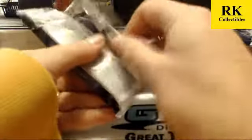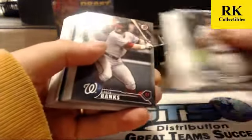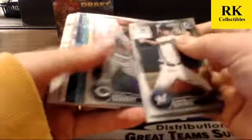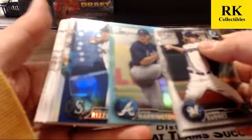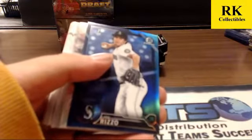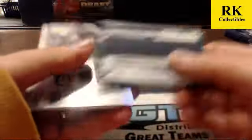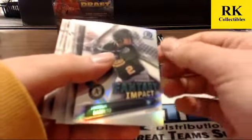Four packs left, box number four — should have a couple autos still. This one appears to have a blue parallel. Nick Banks to $4.99. Does have a blue sky — Drew Harrington. And a blue of Joe Rizzo, non-auto, number 105 of 150 for the blue parallel. Franklin insert along with Daniel Johnson and Chee Wee Hue.